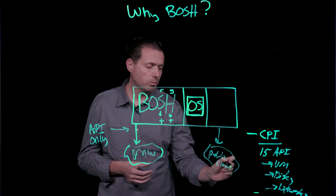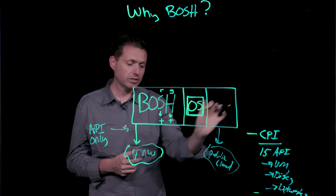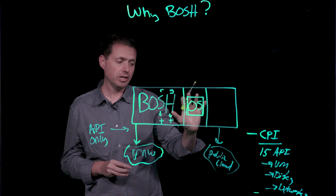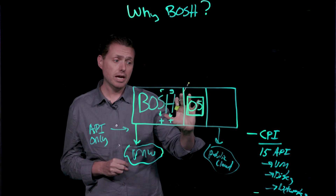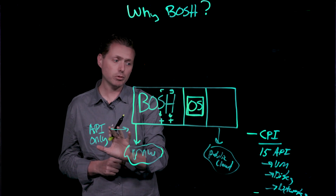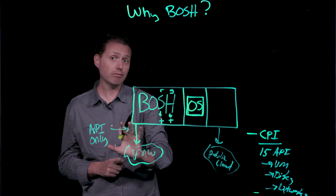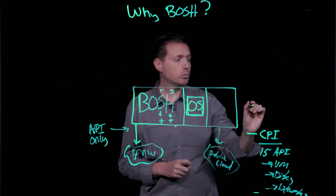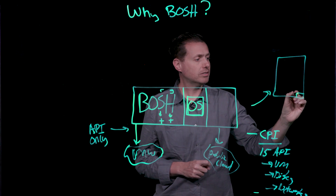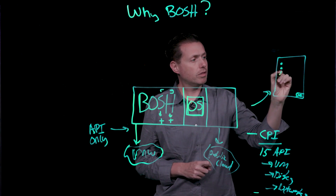Why does this matter so much to getting to high-scale automation? If you think about how these two features work together: there's an embedded operating system in every virtual machine created by Bosh, so Bosh knows exactly what it's starting with. The second thing it knows is that it created that virtual machine only through an API, so it knows exactly how everything is running on it. That virtual machine created by Bosh then has a Bosh agent, which knows every job that needs to run.